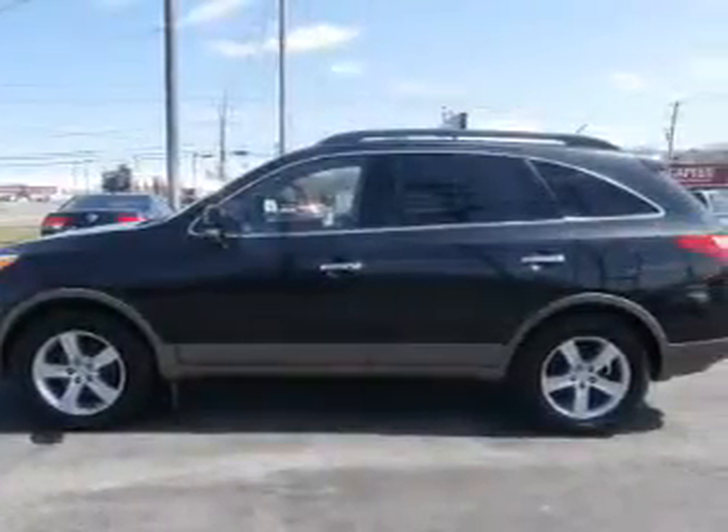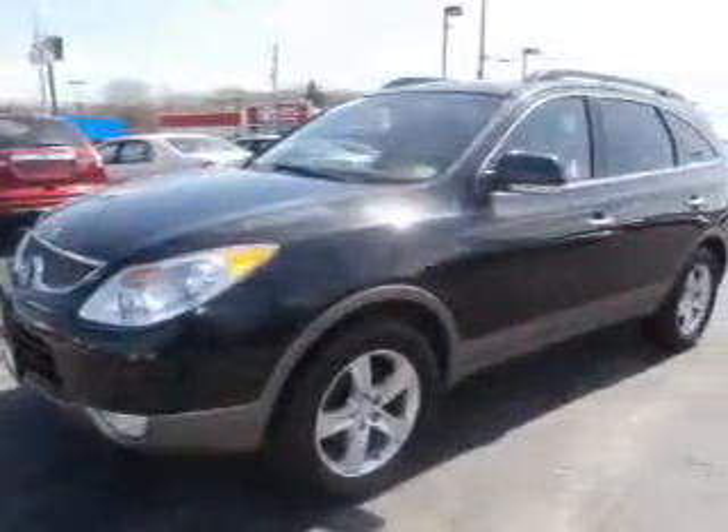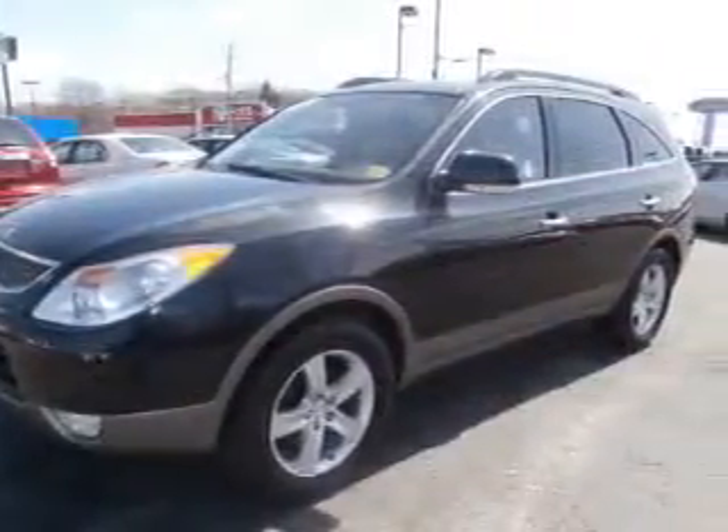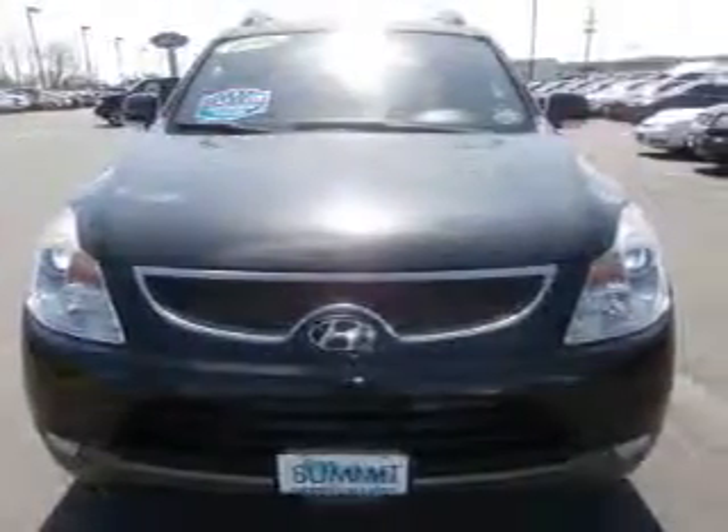Power windows, cruise control, an AM-FM stereo, a satellite radio, power mirrors, power steering, air conditioning. Let us put you in the driver's seat today. Call or click to contact us.